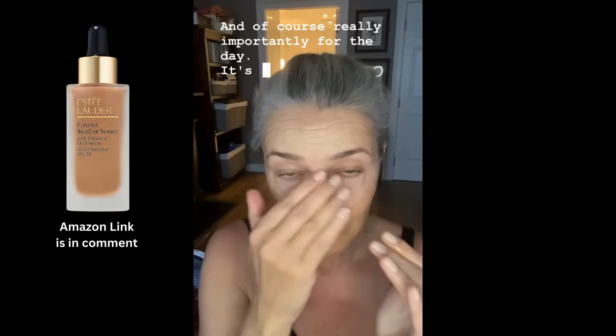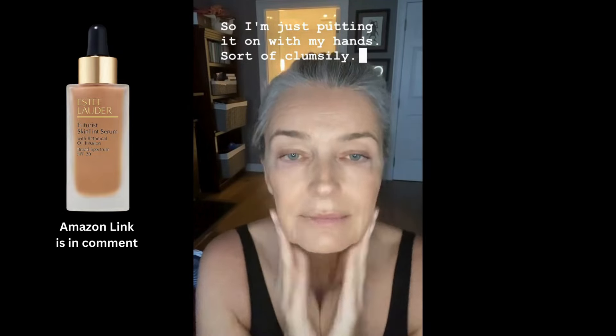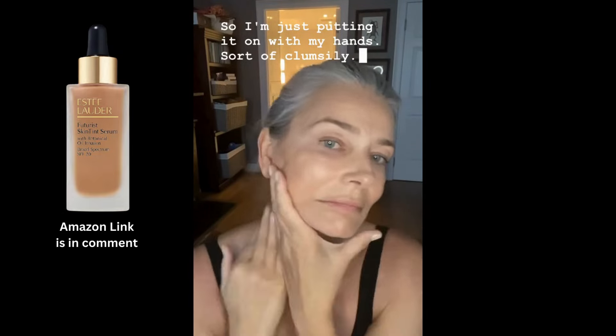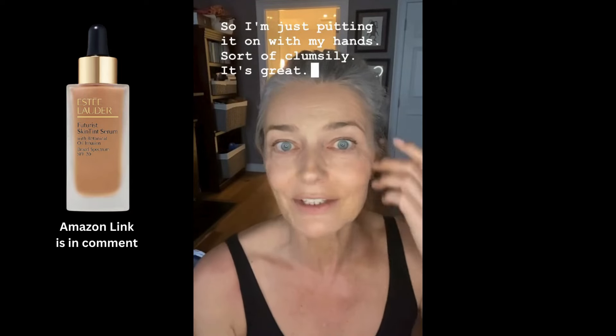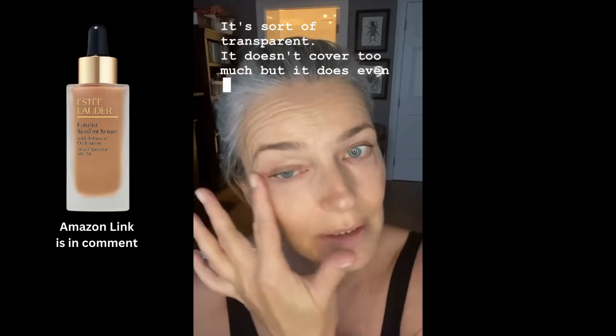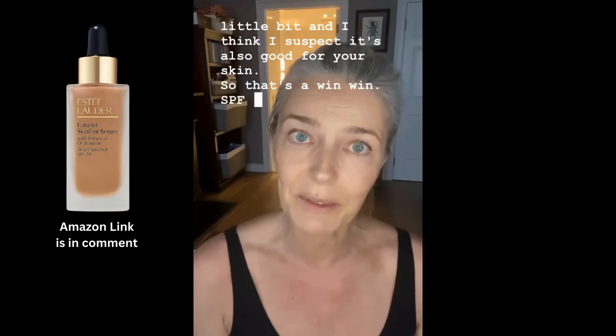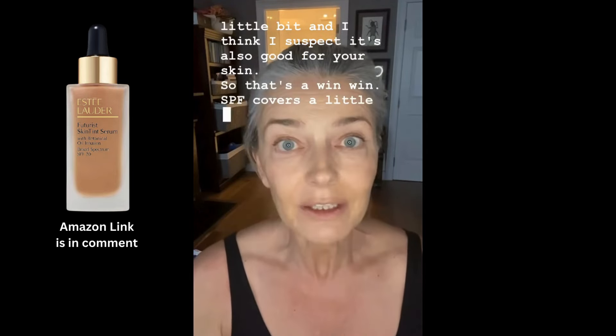It's got SPF, which is really important. I'm putting it on with my hands. It feels really light, it's sort of transparent — it doesn't cover too much, but it does even out your skin a little bit. I suspect it's also good for your skin, so that's a win-win: SPF, covers a little bit, makes you look more even and glowy.